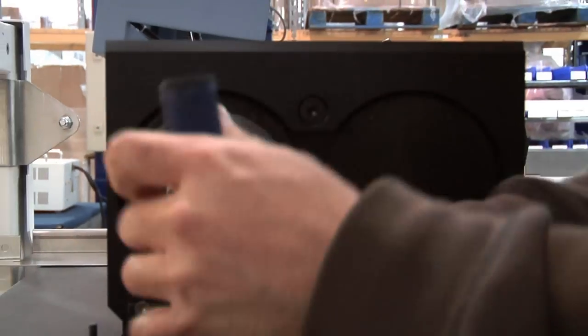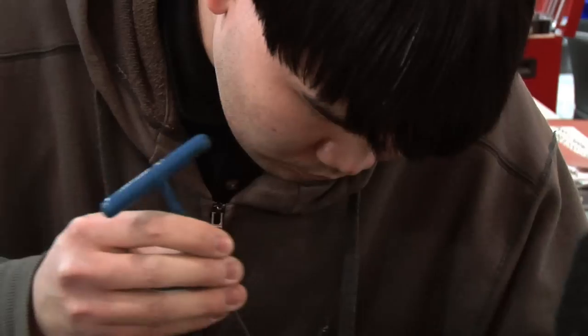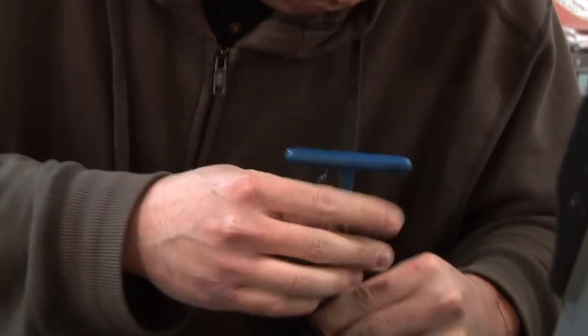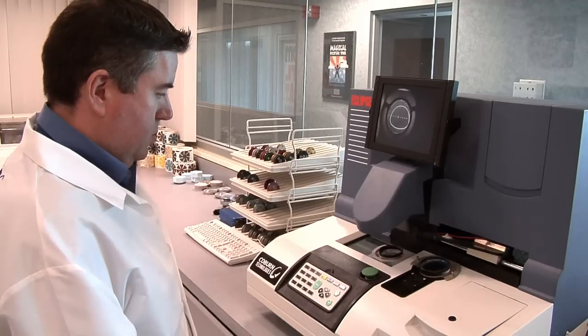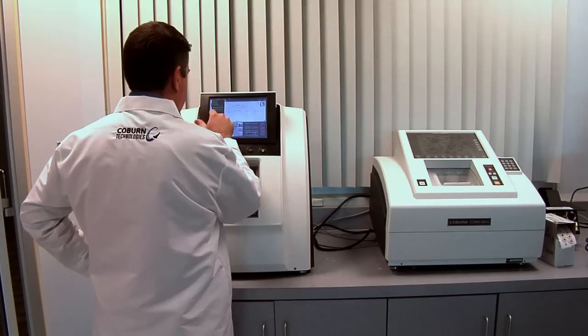And now for 60 years, we've been in this business innovating and developing the technologies that make the production of ophthalmic lenses safer, easier, faster, and more accurate, so that the eyeglasses that people wear are better fit for their visual needs.